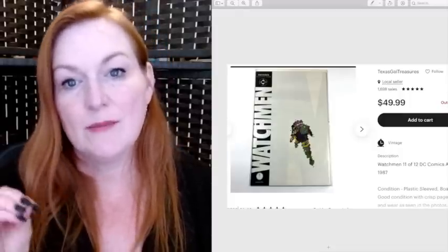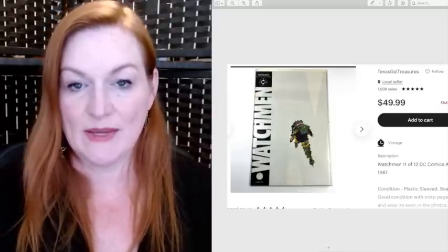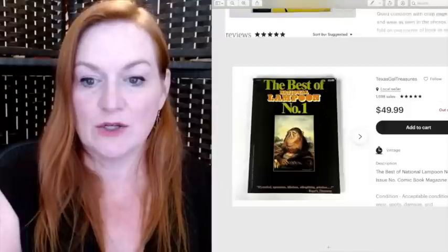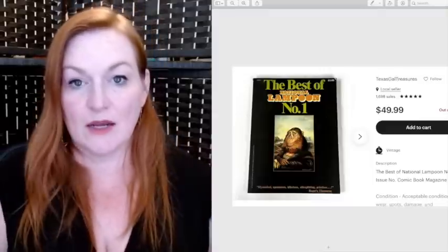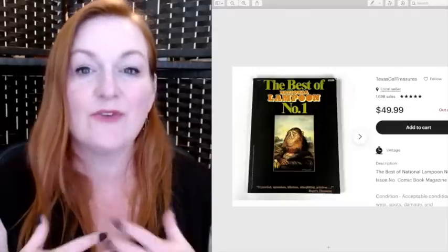This is something I got for free — this is why I really advocate for you to tell people what you do, because friends and family might have things they're willing to give you rather than donating to a thrift store. A friend gave me nine big long boxes of comics for free. This one sold for $50. All my Watchmen comics went to one buyer — that person bought about twelve of them, some for $20 each, totaling three or four hundred dollars. Breaking down a big comic lot can really be worth it.